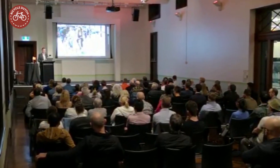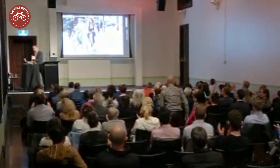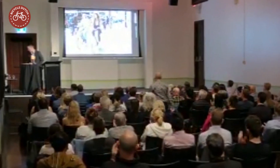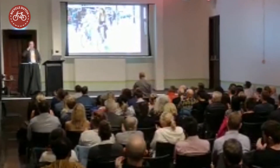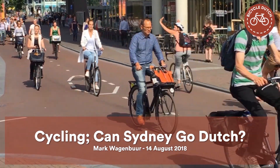The tour ended with my presentation for the city of Sydney — a city that asked itself: can we go Dutch? I argued you can indeed learn a lot from the Dutch.